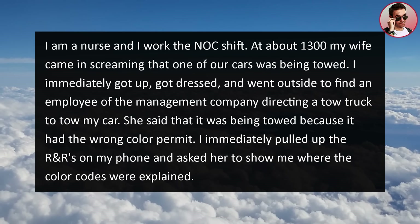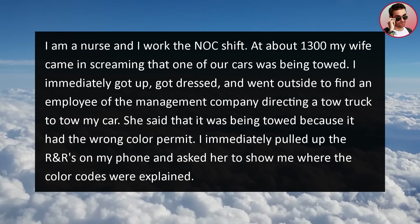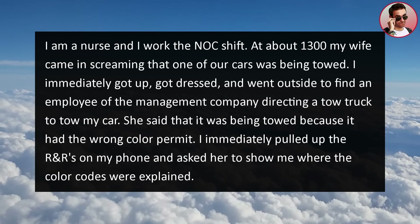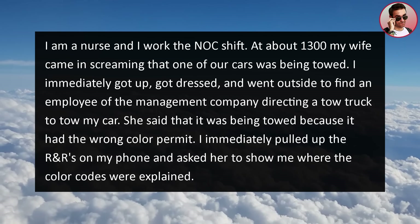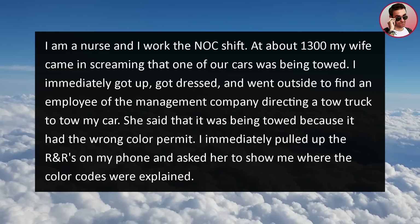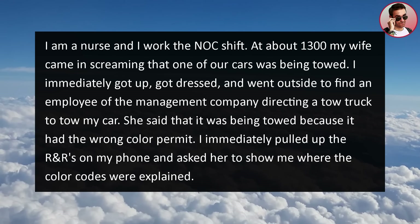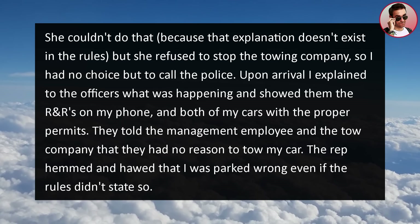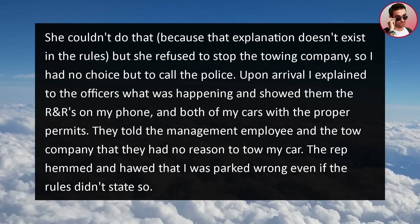I'm a nurse and I work the NOC shift. At about 13 o'clock, my wife came in screaming that one of our cars was being towed. I immediately got up, got dressed, and went outside to find an employee of the management company directing a tow truck to tow my car. She said it was being towed because it had the wrong color permit. I immediately pulled up the rules and regulations on my phone and asked her to show me where the color codes were explained. She couldn't, because that explanation doesn't exist in the rules, but she refused to stop the towing company, so I had no choice but to call the police.